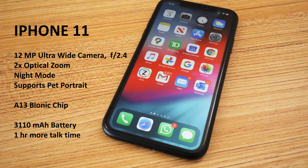If you're trying to decide between the iPhone XR and the iPhone 11, let's look at the extra features that come with the iPhone 11. You get an additional 12 MP ultra-wide camera at the back with f/2.4 aperture and a higher field of view, 2x optical zoom support, night mode for better low-light photography, the ability to take portrait photos of pets, the A13 Bionic chip which is one generation higher than the chip in the iPhone XR, and a slightly bigger 3,110 mAh battery giving approximately one hour additional talk time.